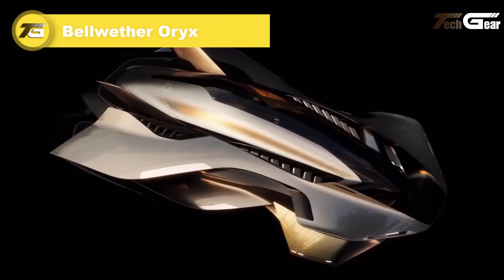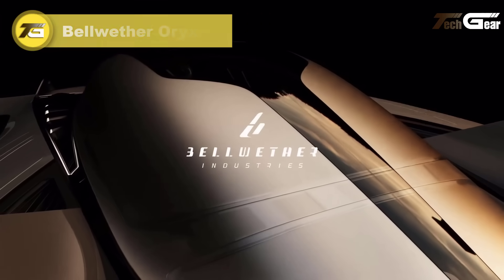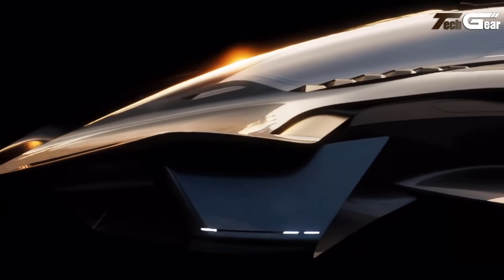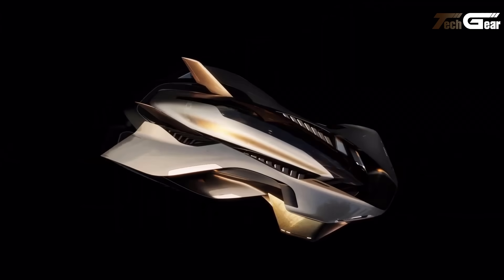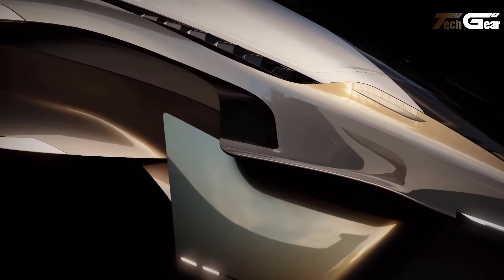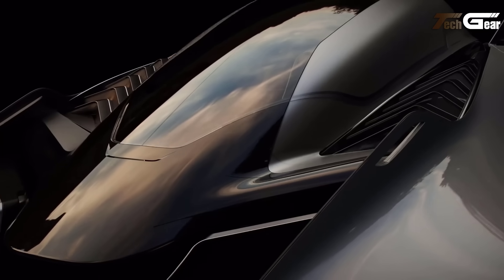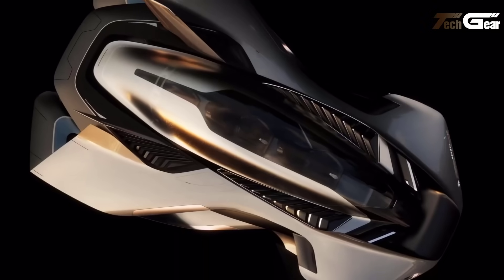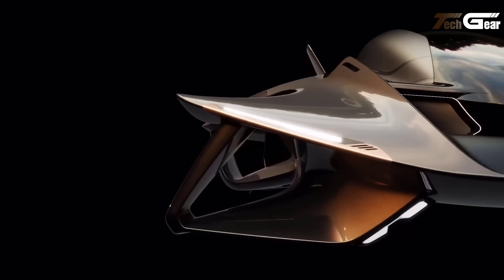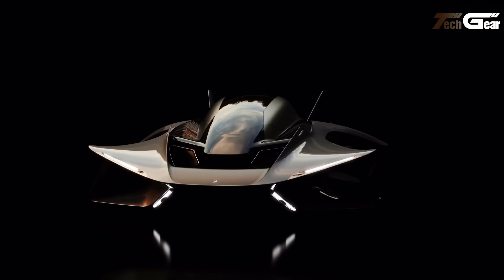Bellwether Oryx. The Bellwether Oryx is an innovative electric vertical takeoff and landing aircraft designed to revolutionize urban air mobility. This third-generation model features a hidden propulsion system, enhancing its sleek, futuristic design. Initially accommodating one pilot and two passengers, future iterations aim to carry up to four passengers. With dimensions slightly larger than an SUV — 6.2 meters in length and 3.8 meters in width — the Oryx is compact yet spacious. It is capable of completing a journey from Heathrow Airport to Canary Wharf in just eight minutes, cruising at 140 kilometers per hour. Bellwether envisions the Oryx as a pivotal step toward a three-dimensional lifestyle, integrating air travel seamlessly into urban environments.